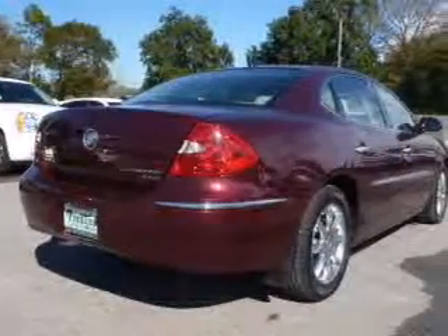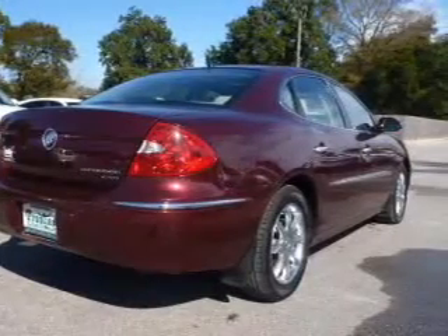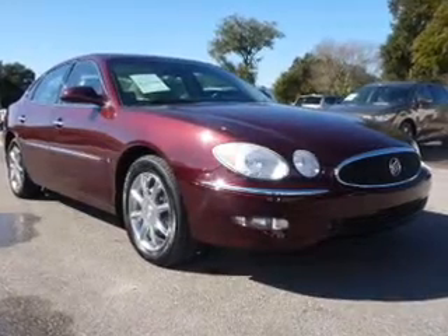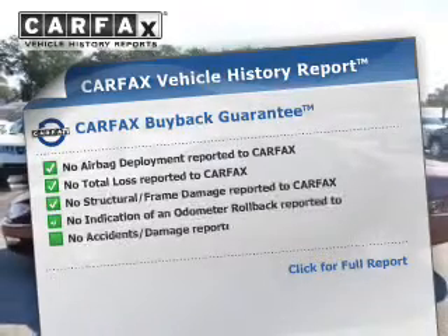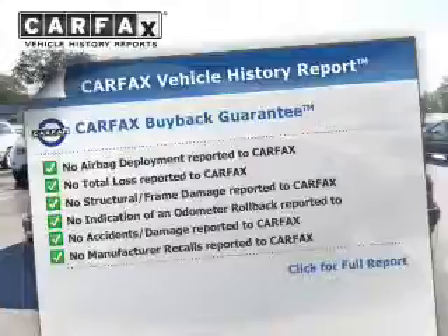The powertrain includes front-wheel drive with a solid six-cylinder engine that responds smoothly to its automatic transmission. The anti-lock braking system will help deliver you safely to your destination. Let the outside in with a power sunroof. Rest easy knowing this vehicle comes with a Carfax Vehicle History Report from Carfax, the most trusted provider of vehicle information.